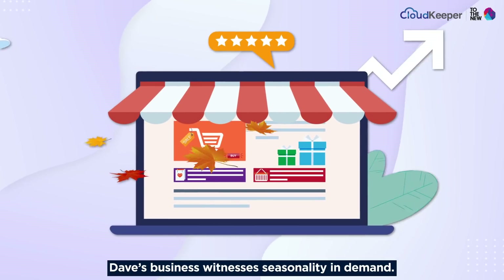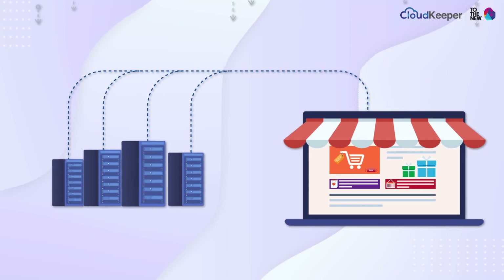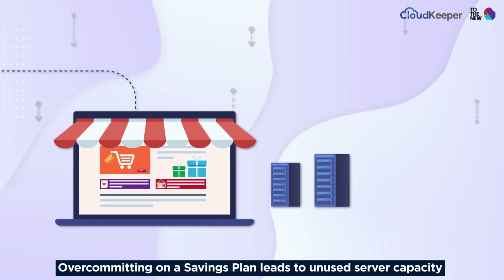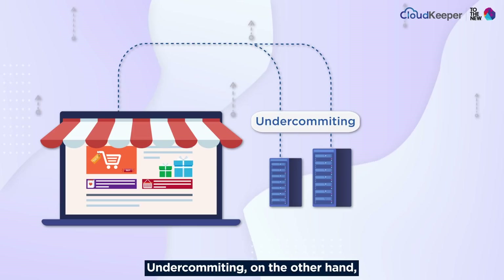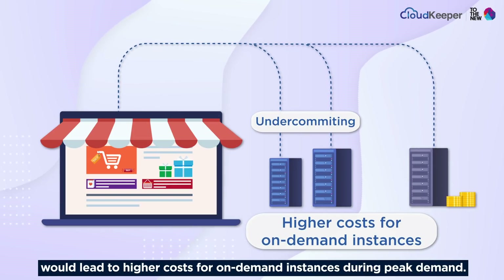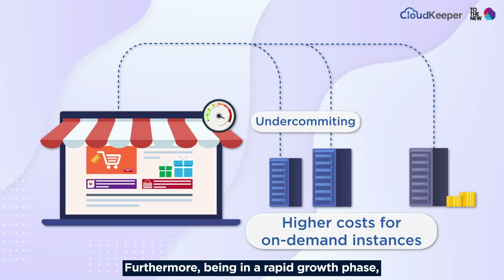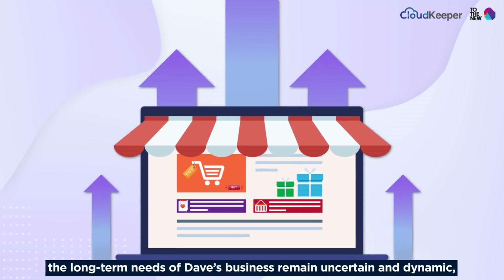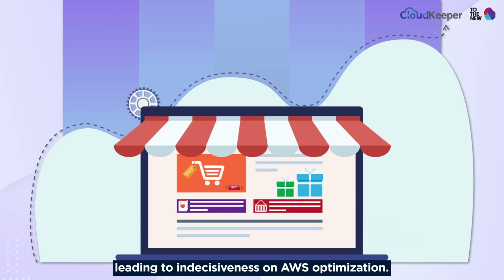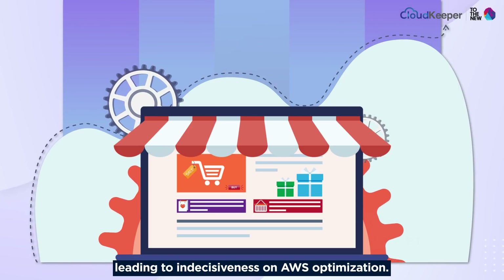Dave's business witnesses seasonality in demand. Over-committing on a savings plan leads to unused server capacity. Under-committing, on the other hand, would lead to higher costs for on-demand instances during peak demand. Furthermore, being in a rapid growth phase, the long-term needs of Dave's business remain uncertain and dynamic, leading to indecision on AWS optimization.